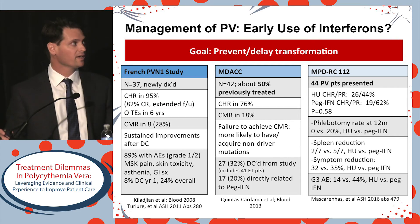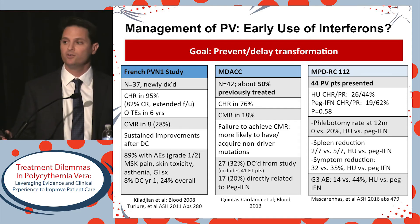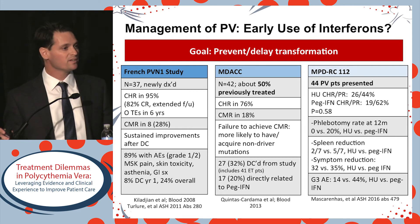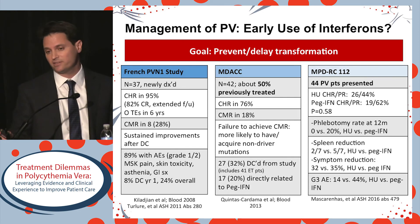Looking at the goal of preventing or delaying transformation — a very challenging goal — should we change our treatment paradigm? Currently, a newly diagnosed or low-risk patient starts on phlebotomy and aspirin, and most would not start an agent with the specific goal of delaying progression. But are there intriguing agents? The answer is yes.